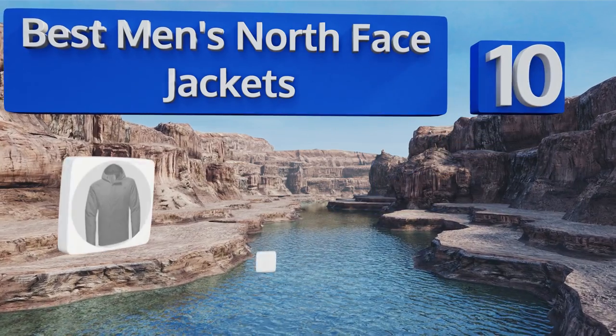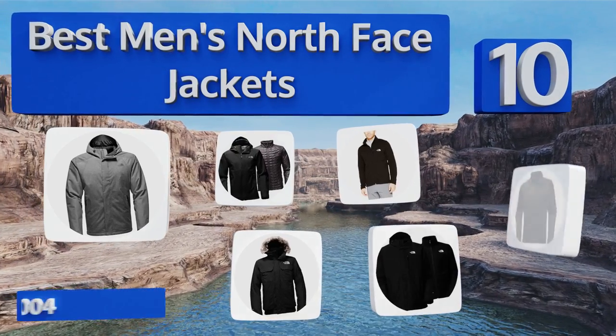EasyVid presents the 10 best men's North Face jackets. Let's get started with the list.